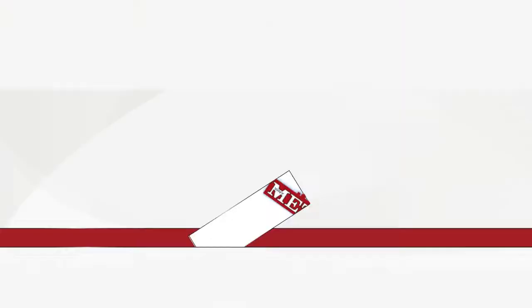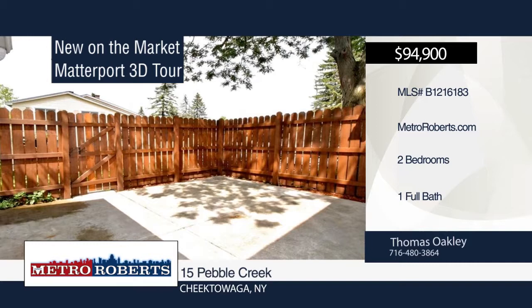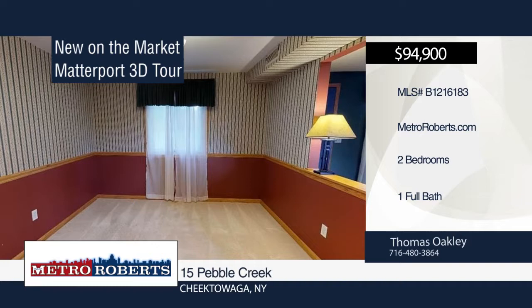Don't miss this two-bedroom, one-bath home in Cheektowaga. The possibilities are endless. Thomas Oakley has the keys and would love to show you everything in person. Call now to schedule your private showing.